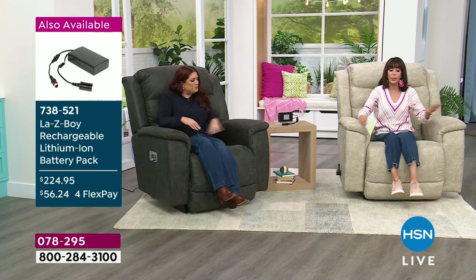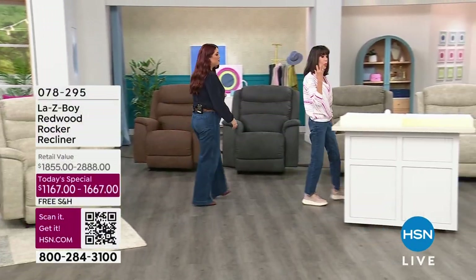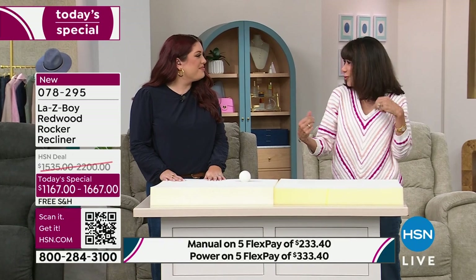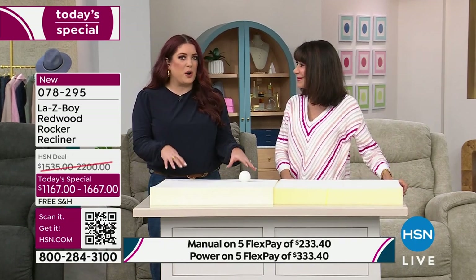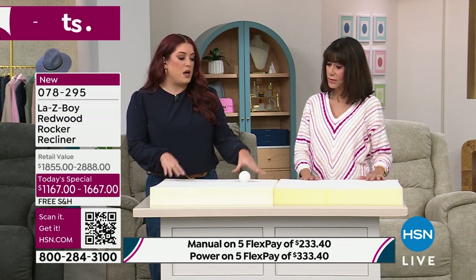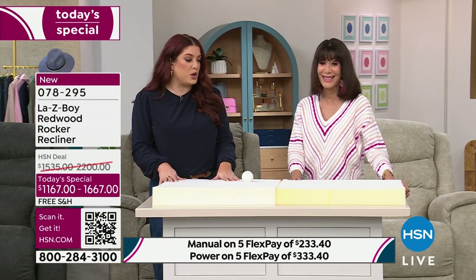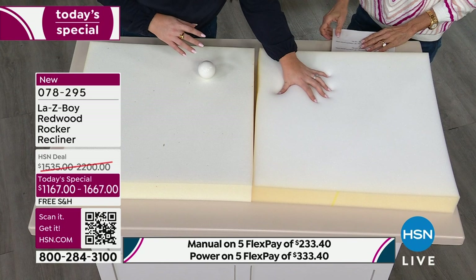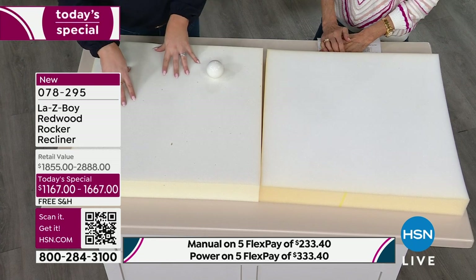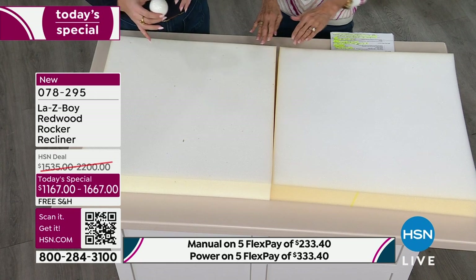Let's talk about the key upgrades in this chair with the Redwood. First, the Tempur Response memory foam literally conforms to your body and cushions you. We actually partnered with Tempur-Pedic — everybody knows Tempur-Pedic from mattresses. We worked with them to develop the same technology from their mattresses but for our chairs. It was a three-year-long process. On one side we have our standard high-density resilient foam; on top we've added a layer of our Tempur-Pedic foam.